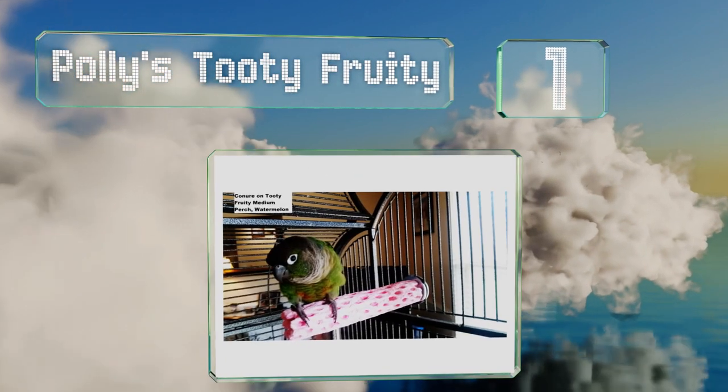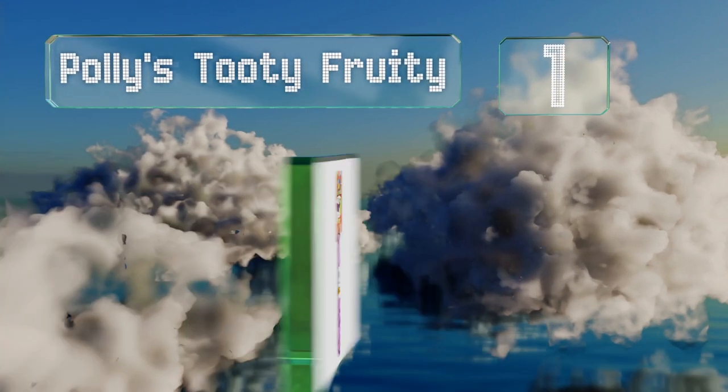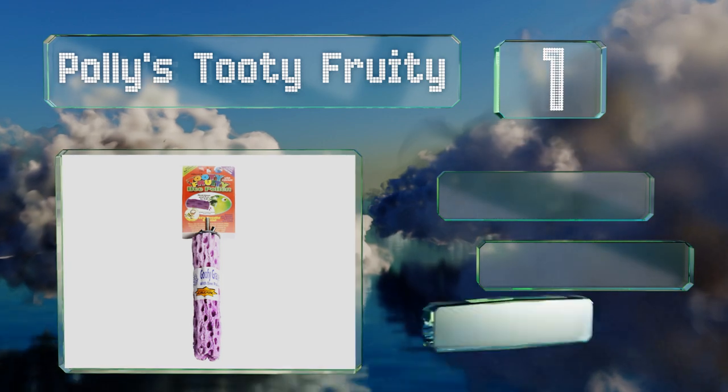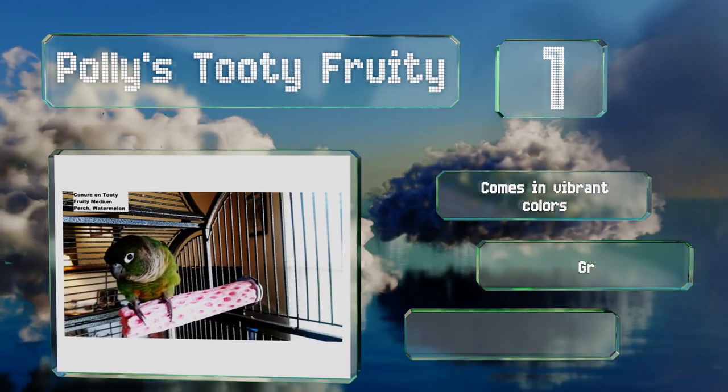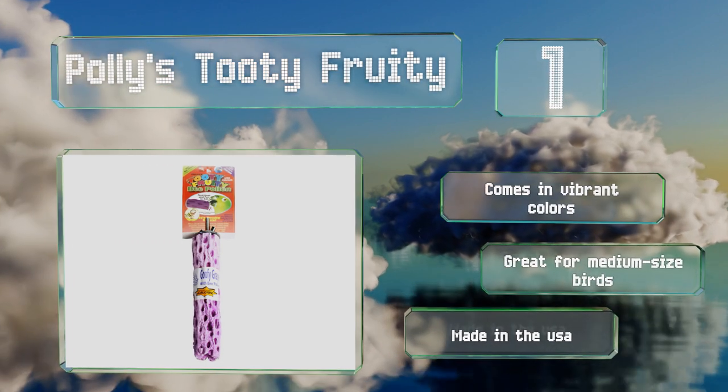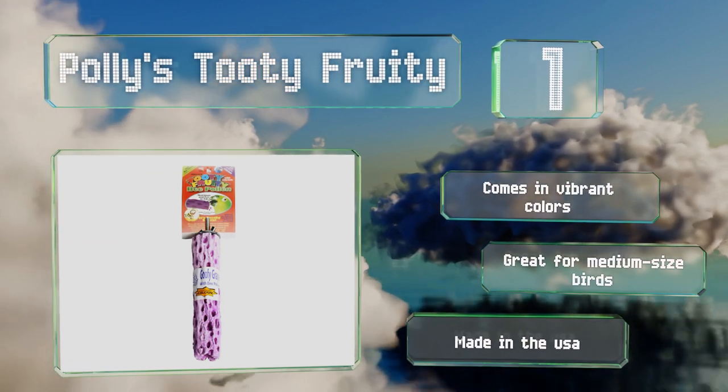Coming in at number one on our list, Polly's Tutti Frutti is a colorful and innovative selection made with bee pollen and infused with calcium, which makes it edible. It's available in three different flavors — grape, kiwi lime, and watermelon. It comes in vibrant colors and is ideal for medium-sized birds. It's made in the USA.